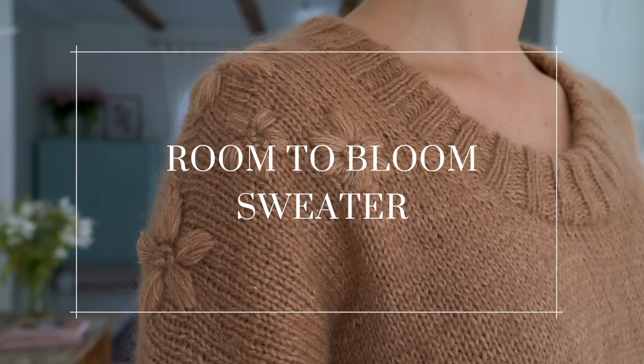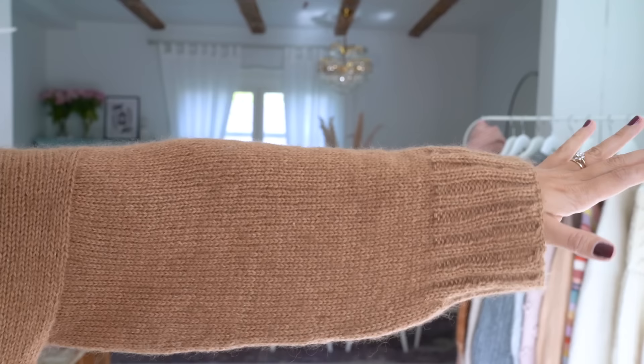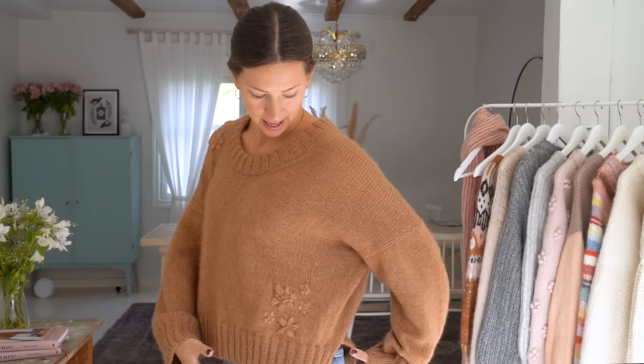Alright, now let me show you what I've knitted. First up we have the Room to Bloom sweater, which is also the sweater on the cover of the book. This is a really comfortable sweater — it has a really generous neckline opening, quite generous sleeves, and a side slit. It's overall just really boxy and contemporary in fit, and super comfortable.